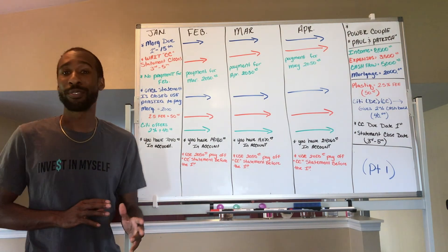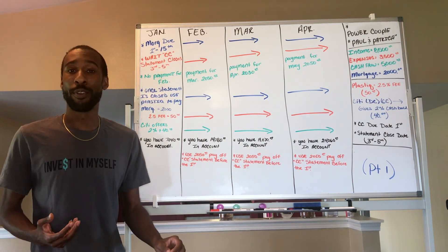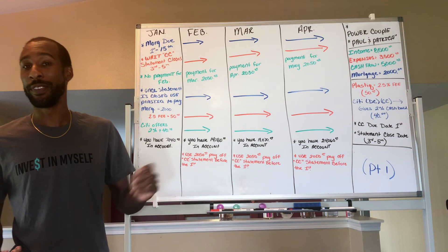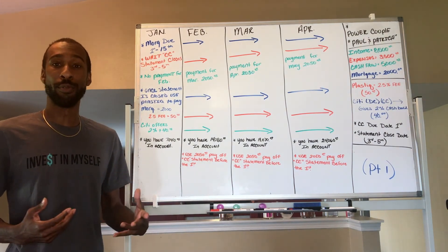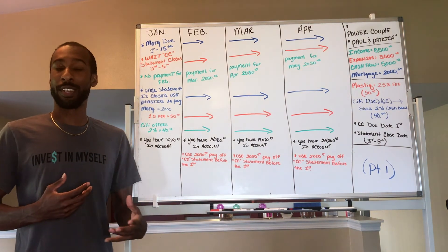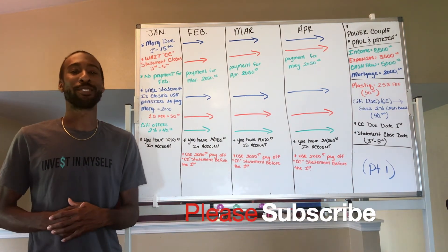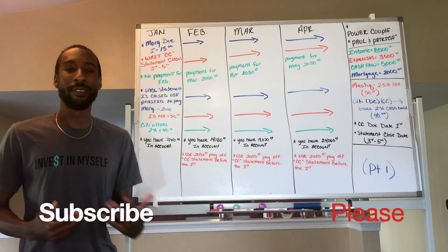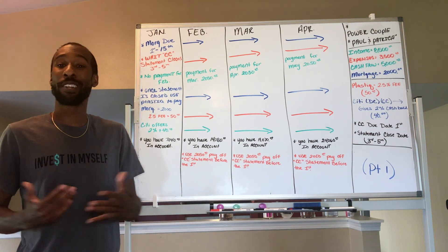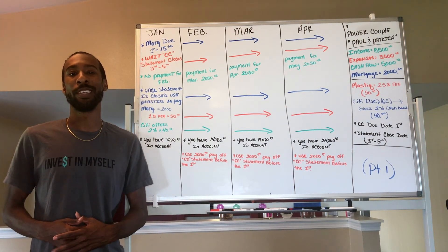I hope you had your pen and pad out and took some notes on how to structure this so you can use your credit card to pay your mortgage and keep more cash flow. Stay tuned for next week's video where we'll cover specific investing strategies using the velocity banking method. If you haven't subscribed or liked the video, go ahead and do that — leave a comment saying you watched the whole thing. Have a great weekend, see you next week!